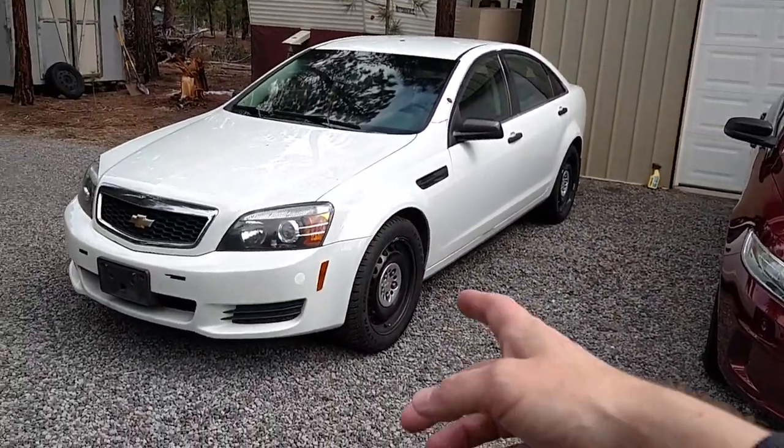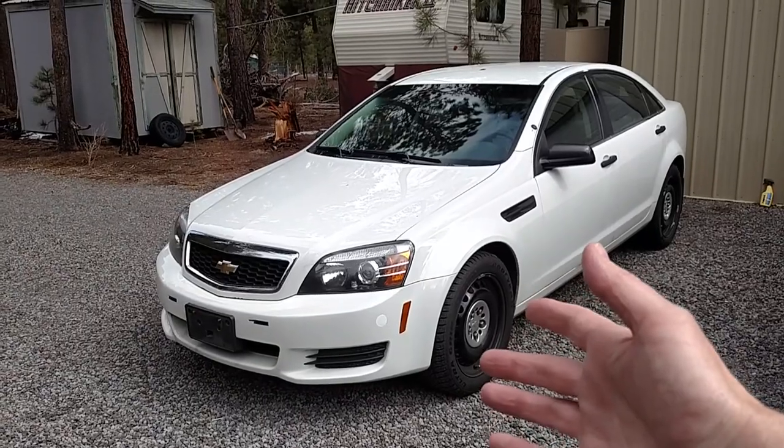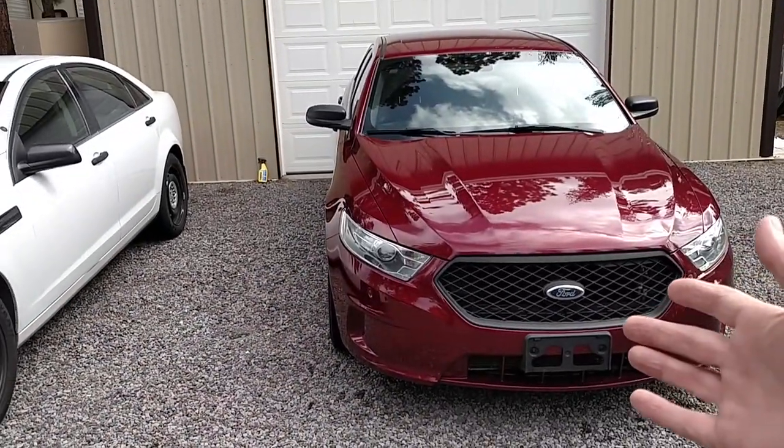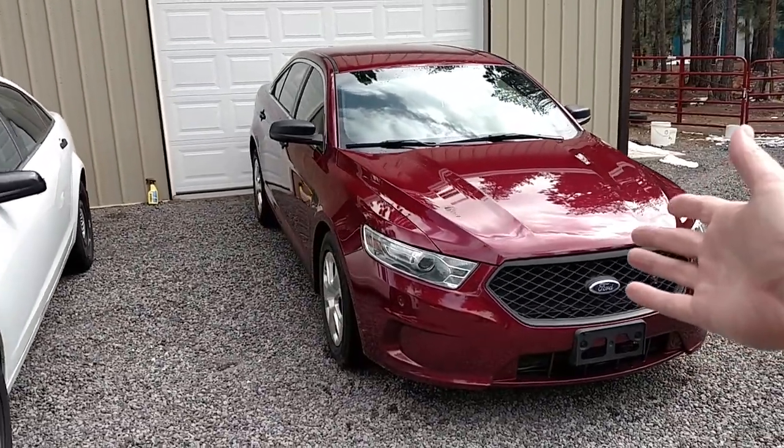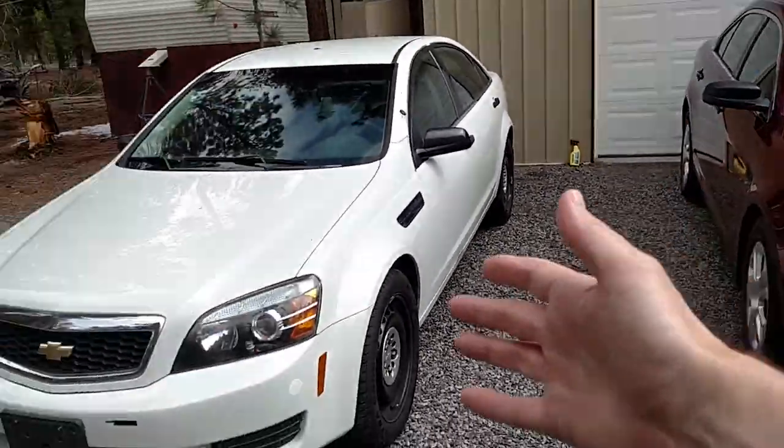The Chevy Caprice, I'm only asking $8,950 for this at the time of this recording, and I'm asking $14,900 for the Ford Interceptor. This one only has 47,000 miles on it, the other has 112,000.